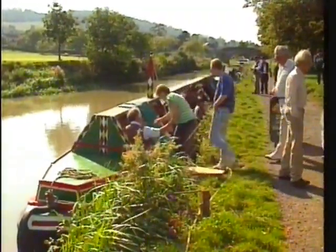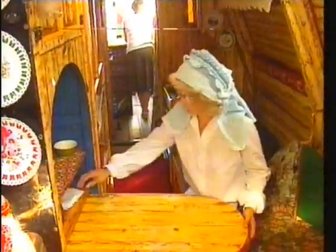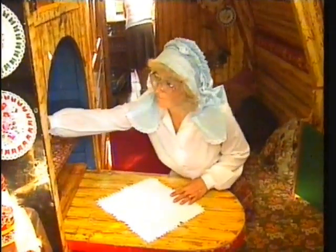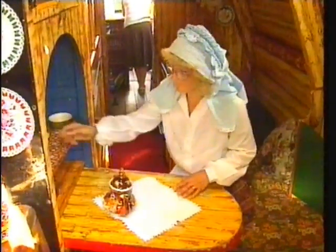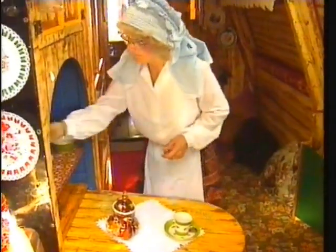It used to be a cargo boat, and it still has the living quarters inside. Whole families started living and working on canal boats in the 1840s, when, because of the competition from the railways, the boatmen's wages were cut, and they couldn't afford to run a home on land or pay a crew.